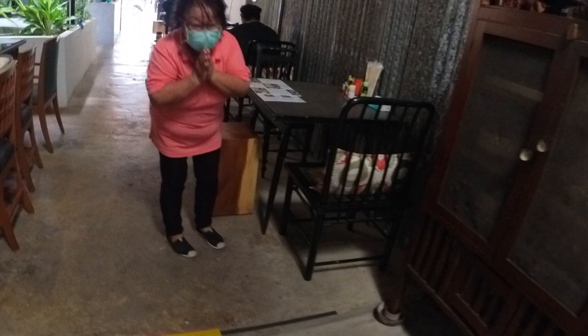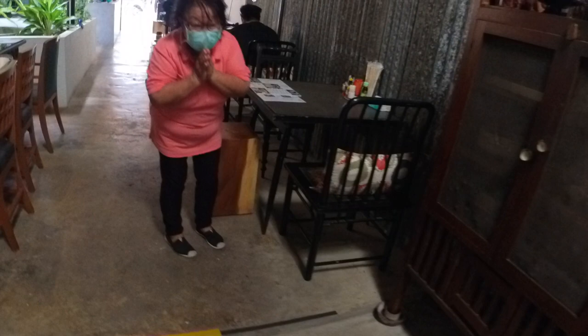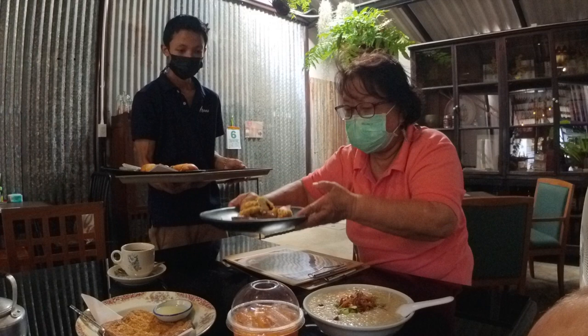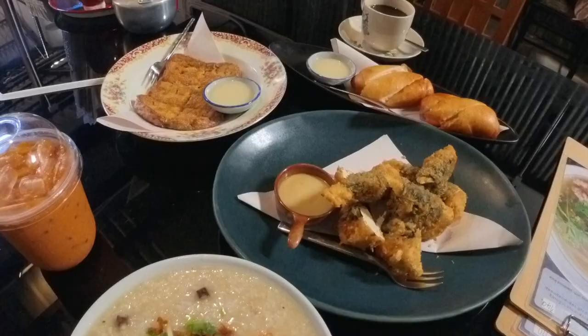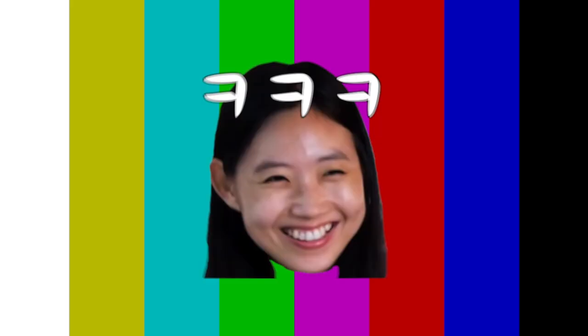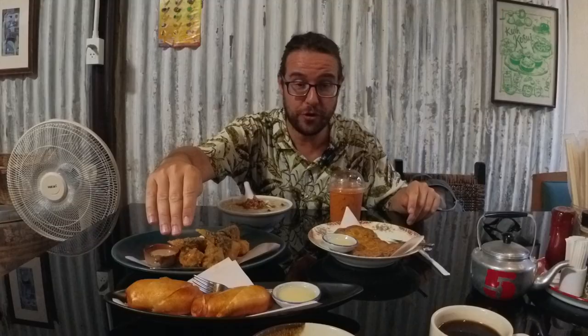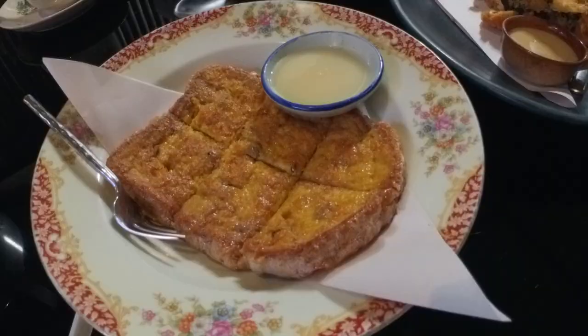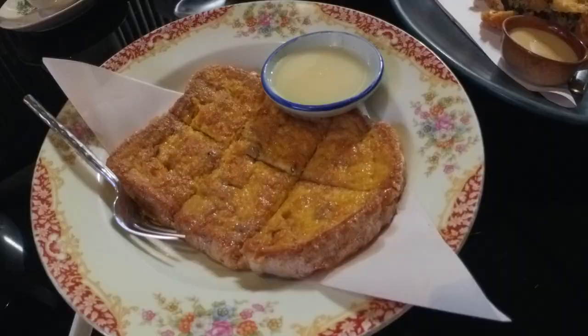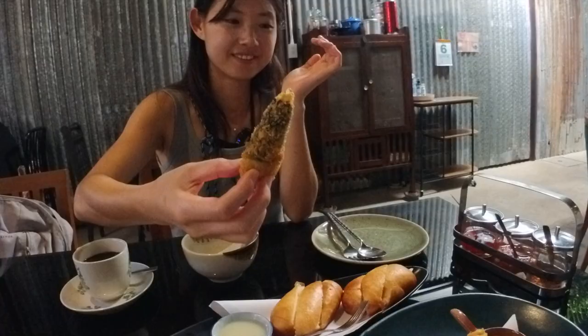So the kitchen was an old house — so nice, guys! Look at this spread. I got my chicken porridge, the fried tofu, bread fritters, and French toast, and of course an iced Thai iced tea, which kills me every time — it's so good. Okay, let's try this tofu!